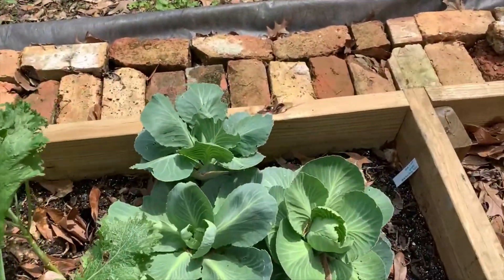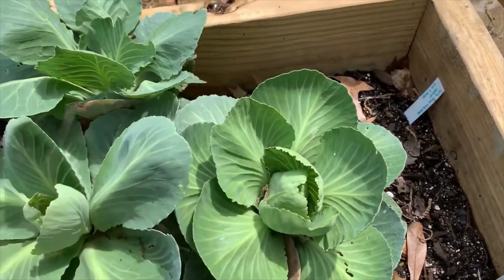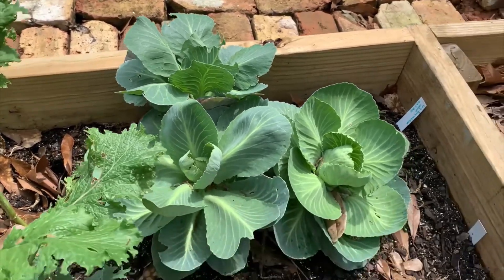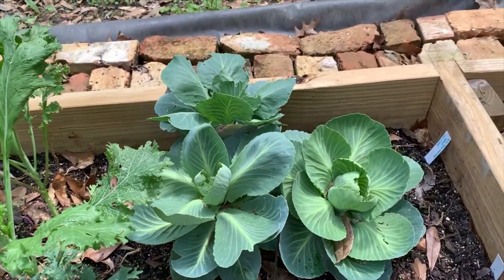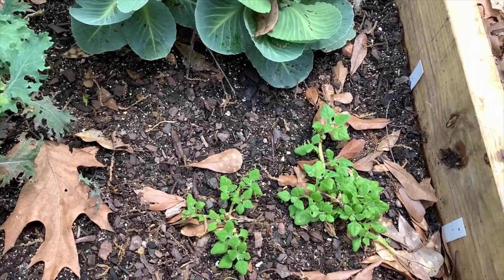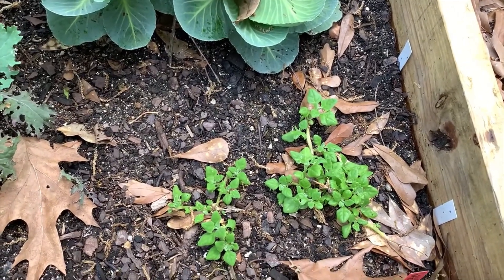My cabbages here are finally starting to make little heads. Finally! I planted those October 4th. I admit I did not fertilize them well, so that's probably why they're so late. This is the New Zealand spinach that's come back — it's doing pretty good.